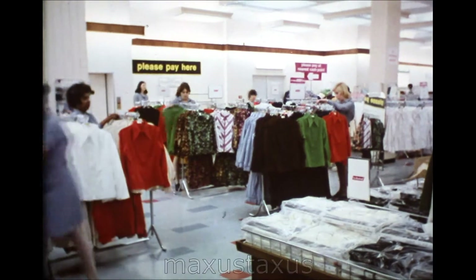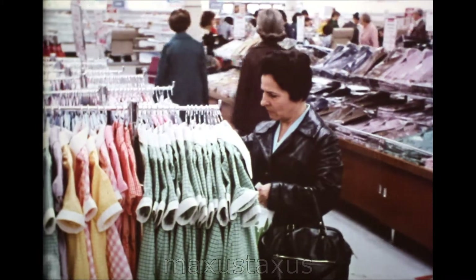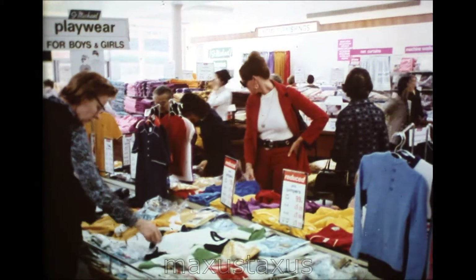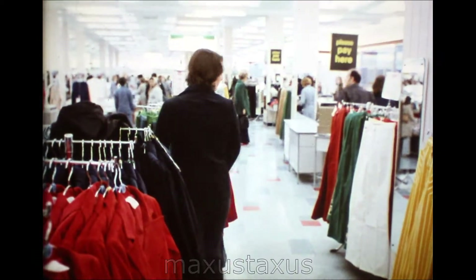In Britain, fine knitwear and high quality mass-produced clothing have always enjoyed a reputation. But high standards and fine quality don't have to cost the earth. The medium price market can be served with integrity and with quality, and satisfy manufacturer and retailer as well as customer.